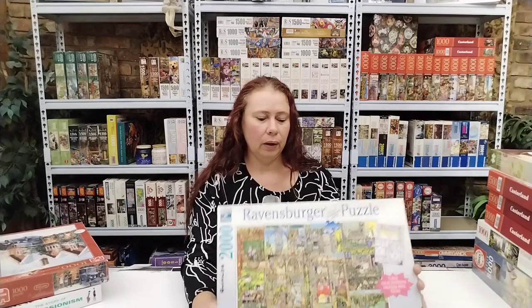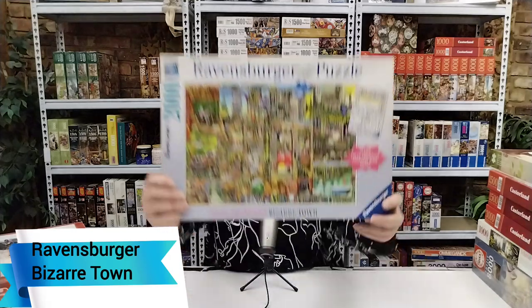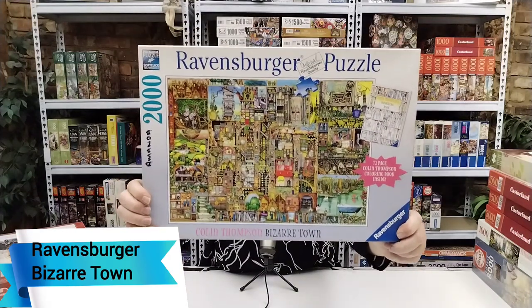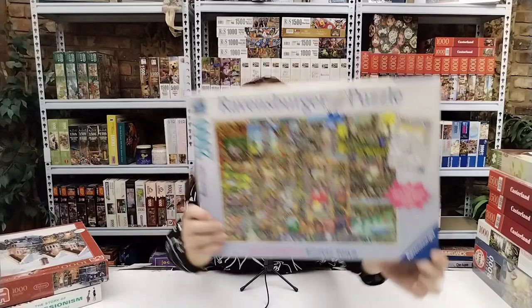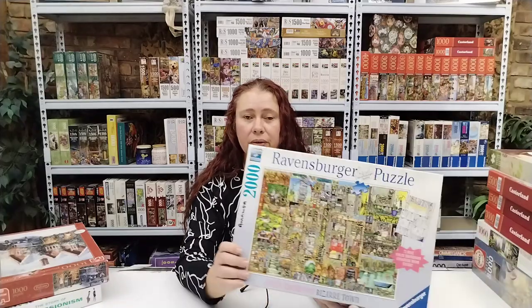The next one I'm very excited about as well — this is another Colin Thompson, Bizarre Town by Ravensburger, a 2000 piece puzzle. I've recently seen this one done as a 5000 piece by two other YouTubers and I love the image. So when I got the opportunity to get this one as a 2000 piece I jumped at it. Another one that was on my wish list that I eventually got.